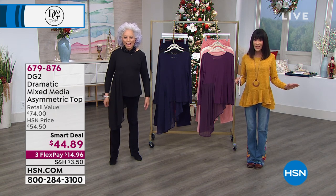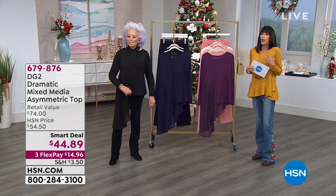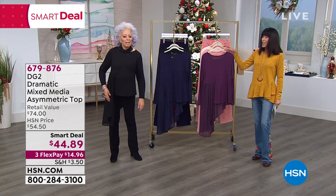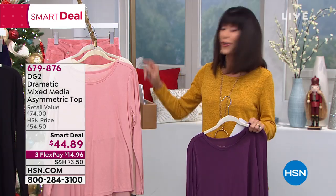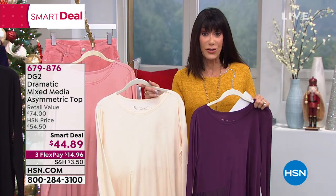Maybe you've never shopped before here at HSN, you've never bought DG2, but you're someone who prides themselves on how they look and loves the chance to walk into a room making an entrance. This is the purchase for you today. It is the smart deal. Our Thursday morning show, every month of November, we have a special smart deal.